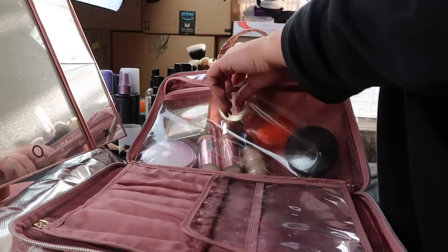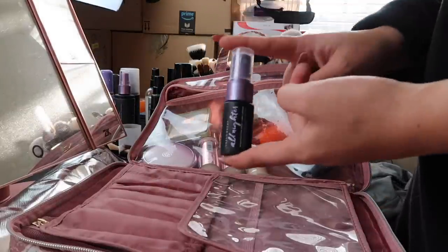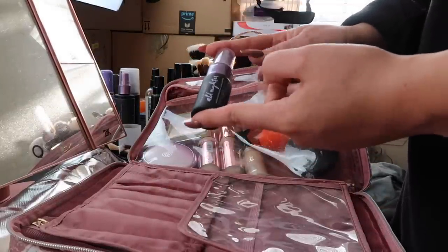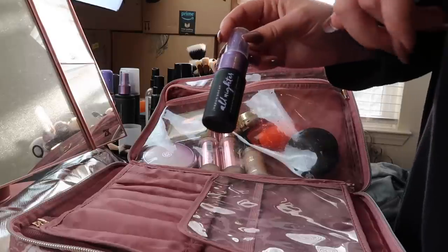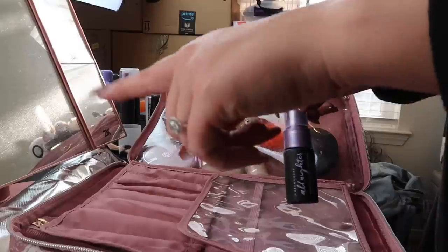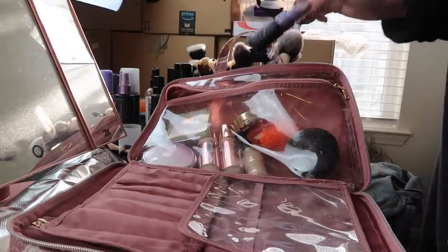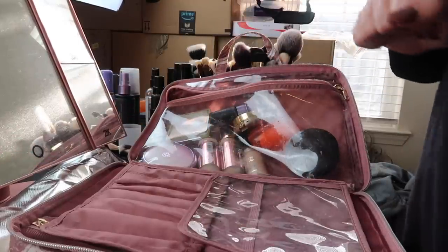Last but not least for face products, I have this really mini Urban Decay All Nighter spray that I actually just continue to save the bottle and refill with my larger size. This thing is super tiny and travel-friendly, so I'll just stick that in there.